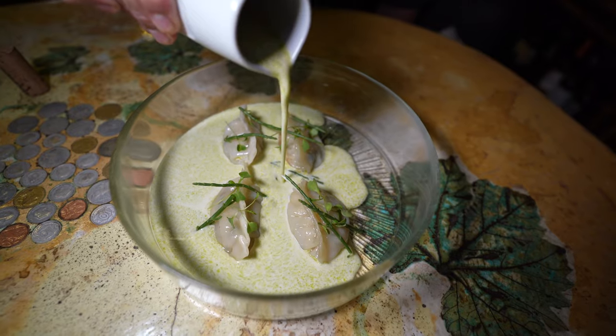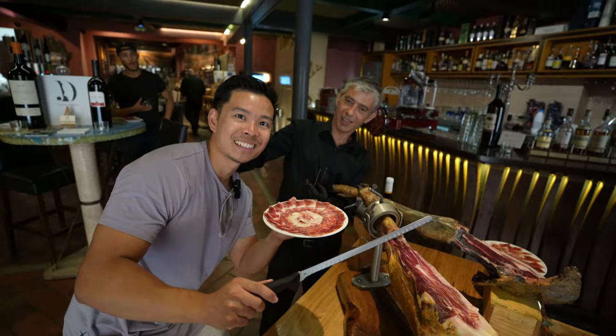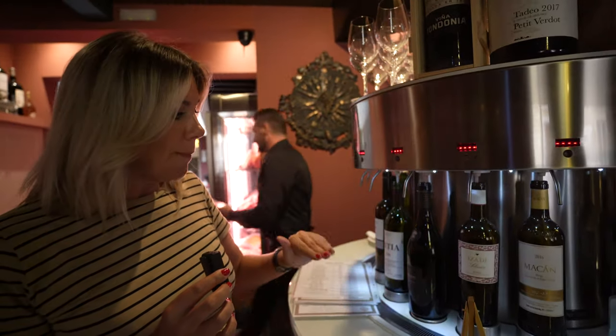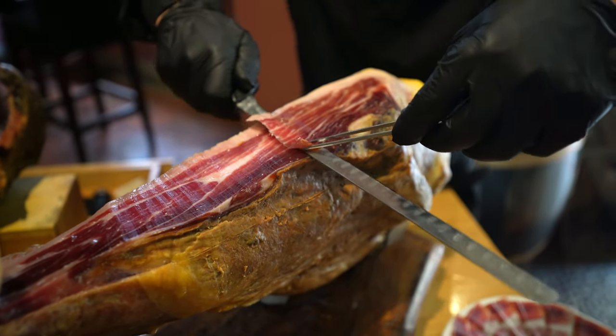We are in Malaga right now and Hanny is an expert in all things Malaga. In every part of Spain there are different foods and cuisines. Over the next couple of days we're going to do a tour of Malaga's gastronomy — stopping at different places for tapas, food, and wine. Our first stop today is a wine tasting at Vinoteca Los Patios, which has Malaga's biggest wine selection. Let's go!